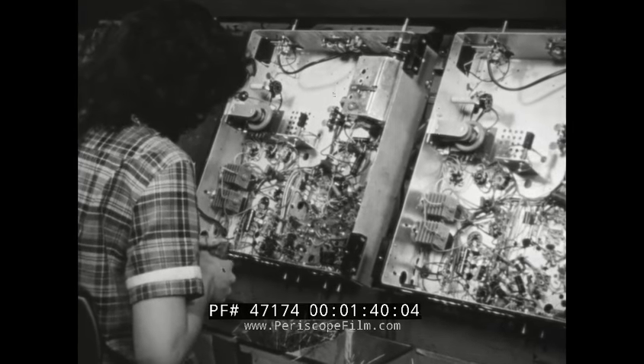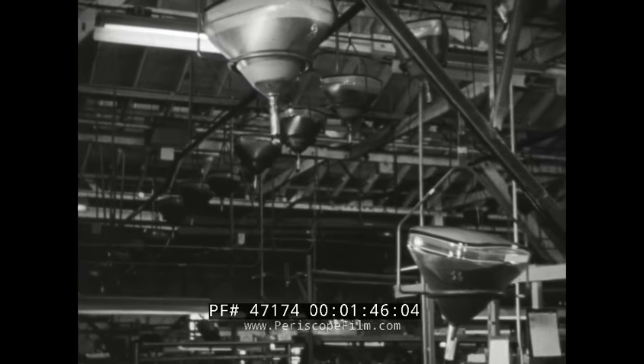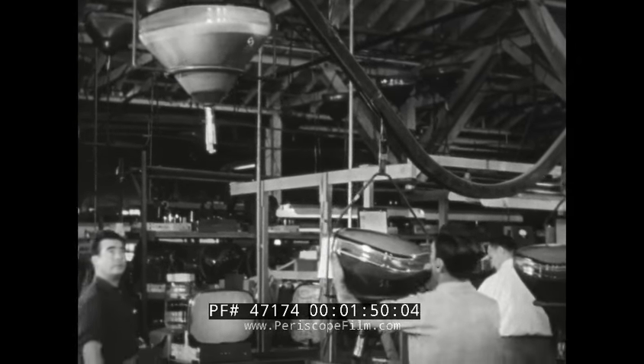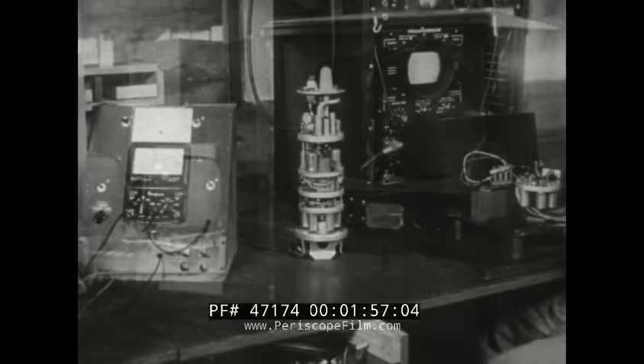This means, of course, drastic changes — a new basic approach. Fortunately, electronics is a young industry, less than 30 years old, flexible, growing rapidly. It constantly develops amazing new products, both civilian and military.